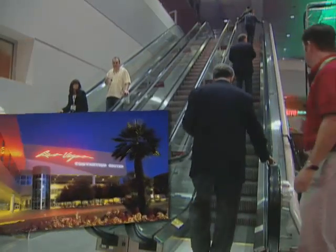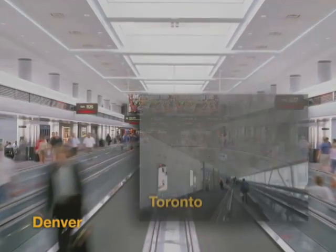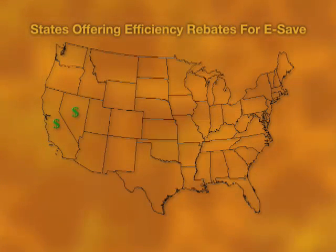The Las Vegas Convention Center has installed the technology on their escalators to improve their efficiency. A number of airports across the country are using the technology in their passenger areas. In some states, utilities offer rebates to customers who install the power-saving technology on equipment at their businesses.